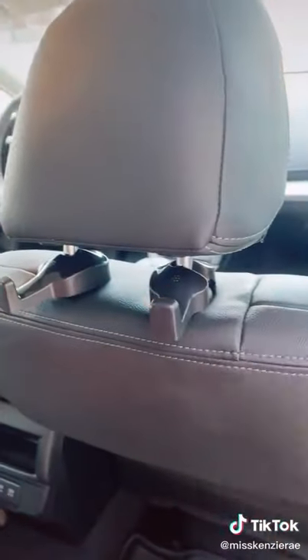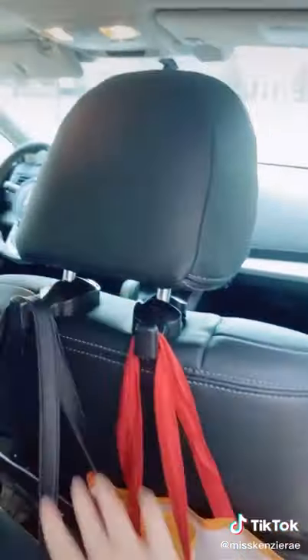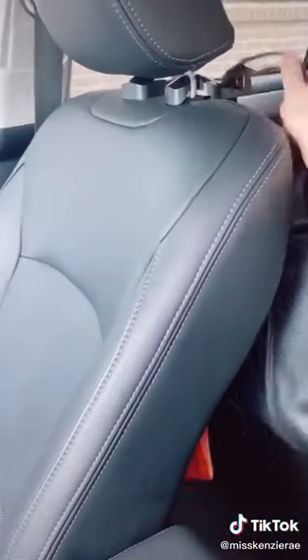These car hooks attach to the back of the headrest and are perfect for holding your purse and shopping bags, and it makes it really easy to grab too.